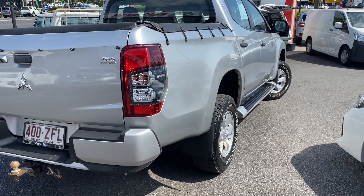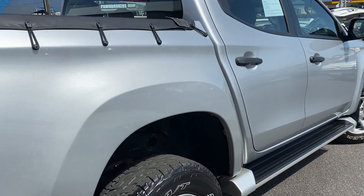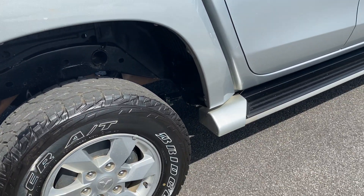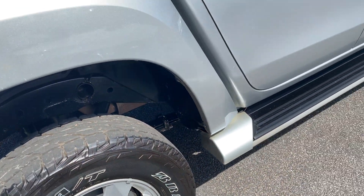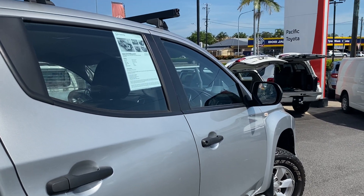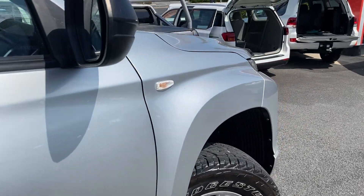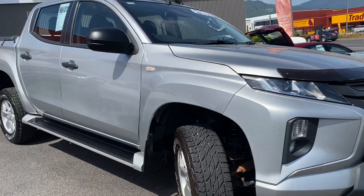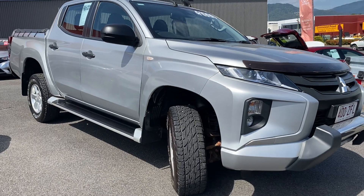Coming through the driver's side now Matt. There's a bit of a mark there but that can definitely come off with a bit of polish — not through the paint or anything. Once again, awesome tread on these tyres. Side steps all fitted ready to go. Coming down this front edge — yeah it looks great, this really is in good condition, low kilometres being a 2019 as well.